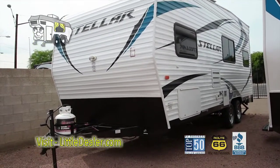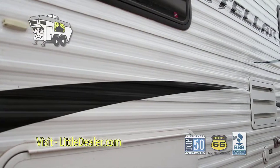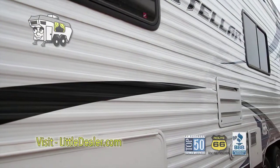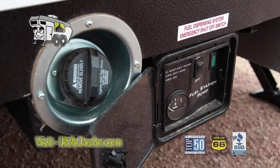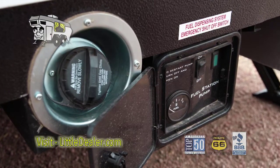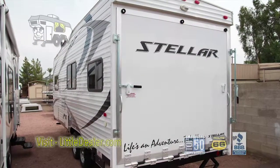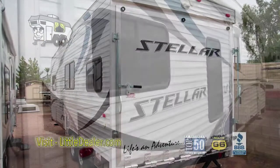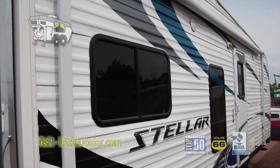Here we have the 2014 Eclipse Stellar Metal STT-19SB. Looking alongside this model, it features a stone fuel station. Here is this large drop-down door. Here we can see its electric awning with large windows.